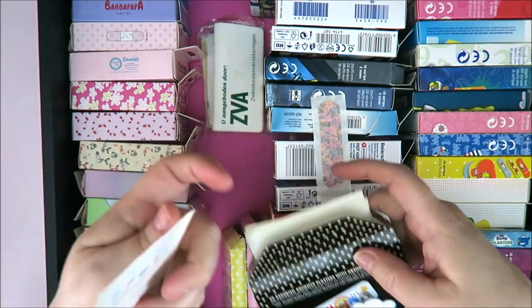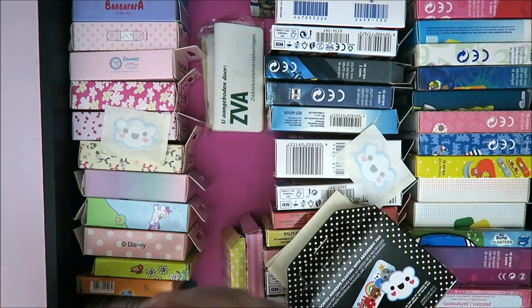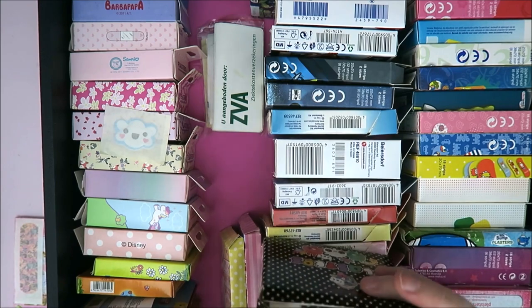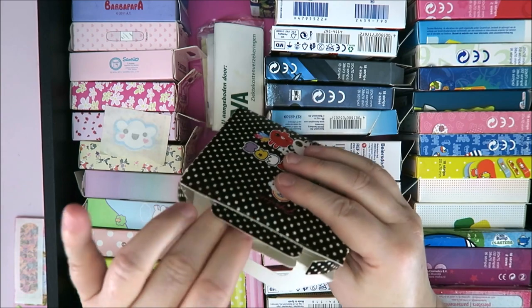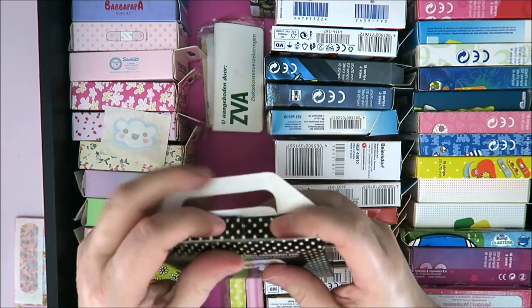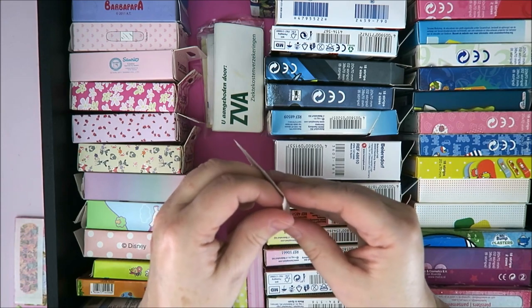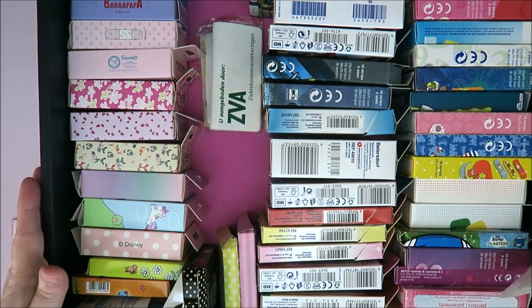Then I saw on TikTok — it was a collection challenge, your weirdest collection. This lady said she had a weird collection: she collects band-aids. And I thought, hey, I collect band-aids! Where are they? Well, they are in the attic.